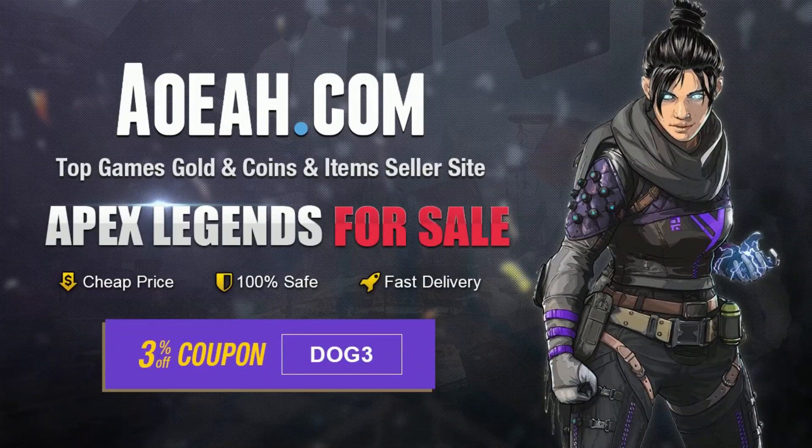Go to aoeah.com for your Apex coin needs. Just use code 'dog' at checkout for 3% off your purchase. Link in the description.